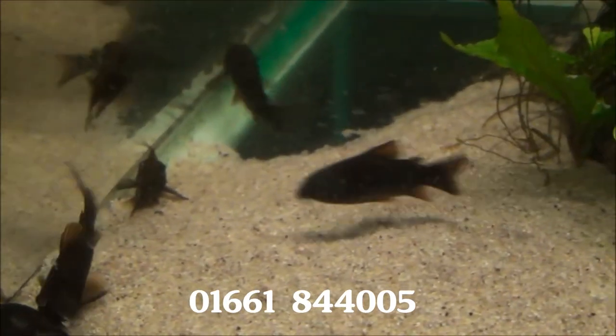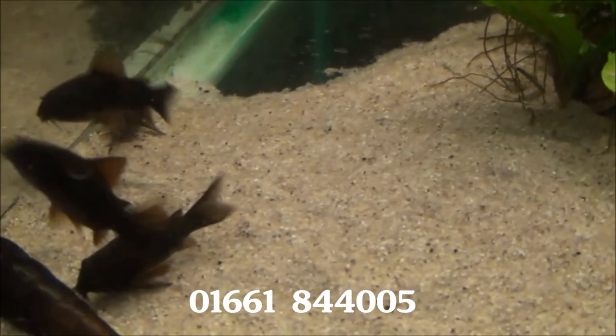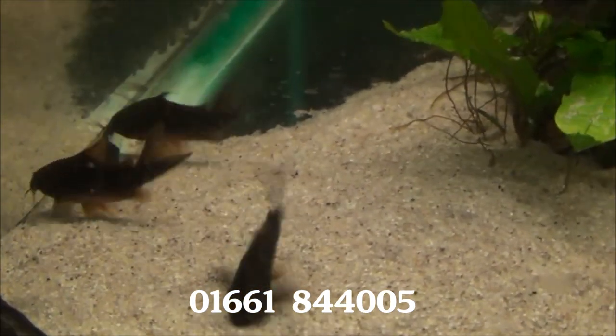Some quite large black Corydoras there — quite chunky fish. They are £6.99 each or three for £18.